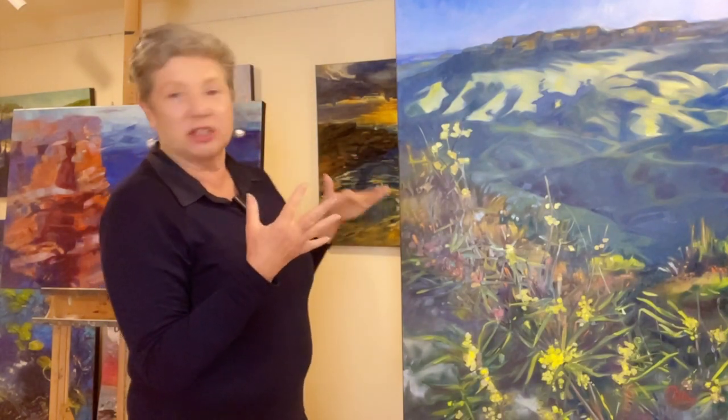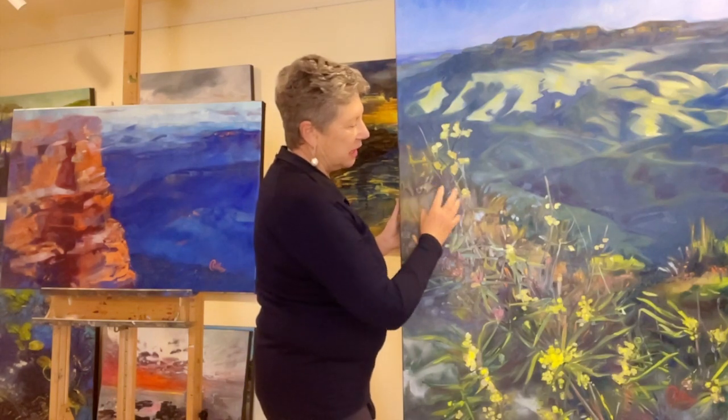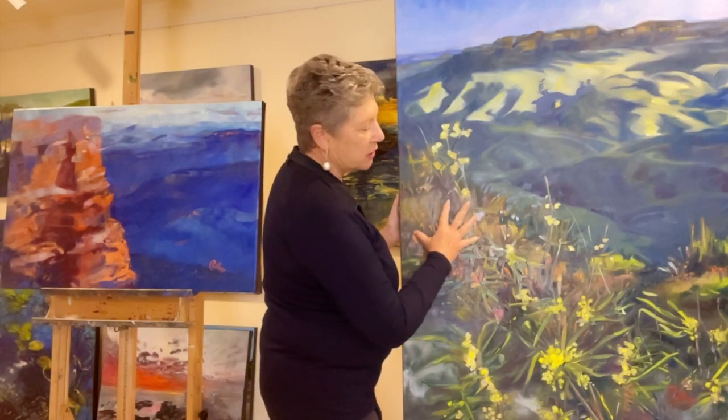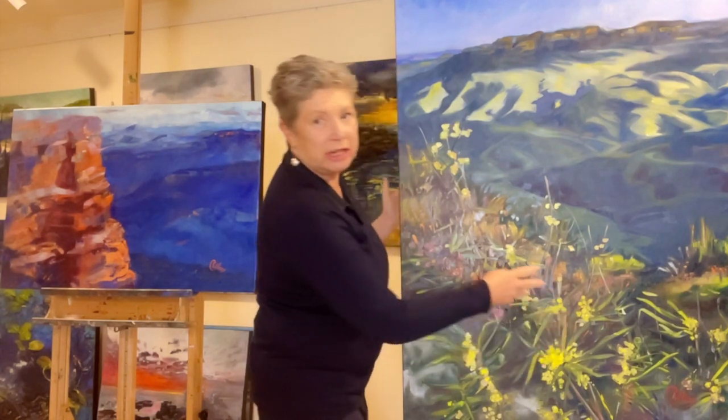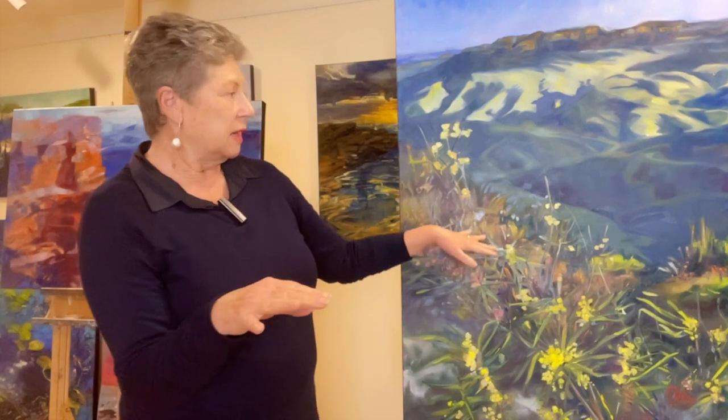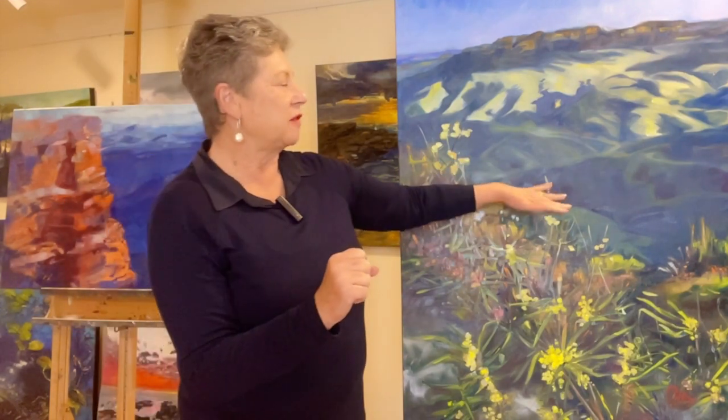In the distance there were ridges with sandstone, but underfoot there were also scrubby Australian grevilleas and some really early wattles. When I'm trying to get together an idea I'm often really conflicted — I'm looking down at my feet and also way out into the distance. In this painting I tried to capture both.